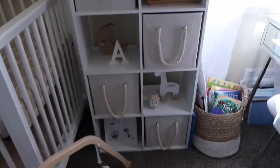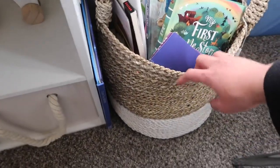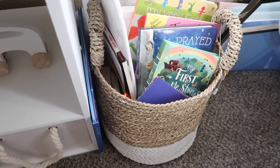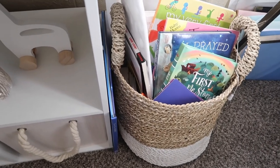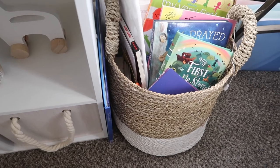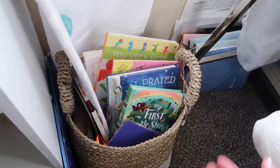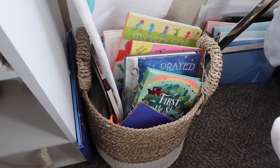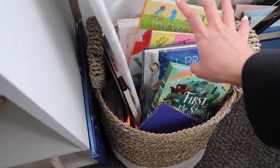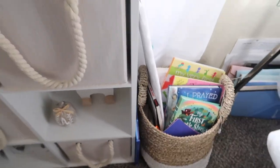In this little corner I got a basket from HomeGoods on sale for around $15. I wasn't sure what to use it for at first, but I decided to fill it with all her books — it works perfectly in that little corner.